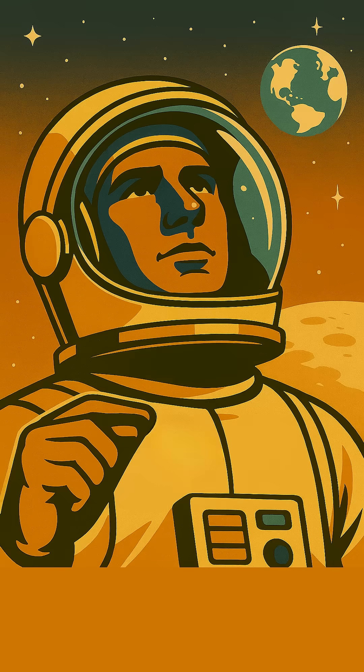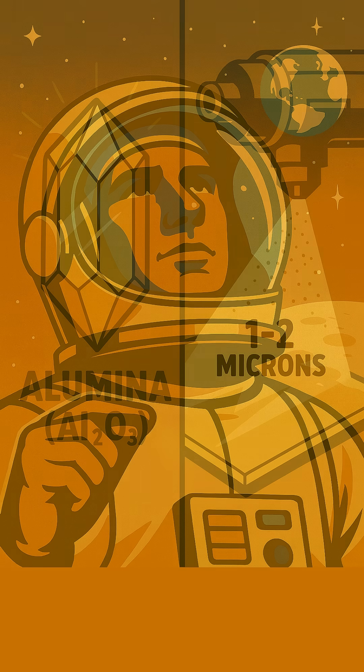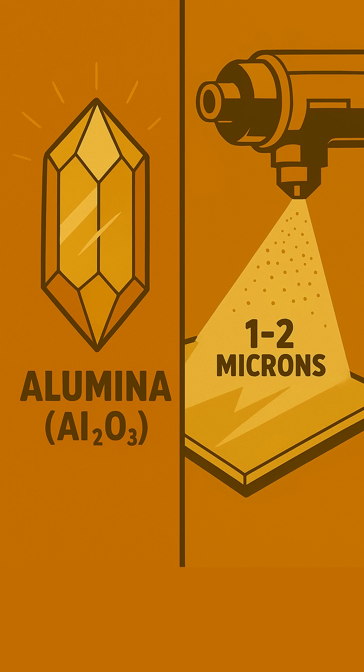Back in the Gemini and Apollo days, NASA faced a big challenge: how do you protect vital spacecraft surfaces, like helmet visors and instruments, from the harsh, abrasive environment of space? They needed something incredibly tough, so they turned to materials like alumina — aluminum oxide — known for its exceptional hardness and clarity.